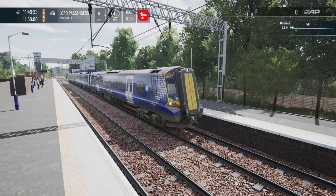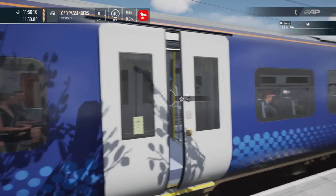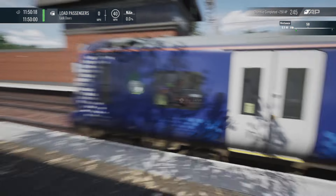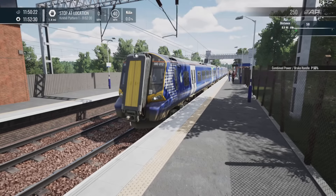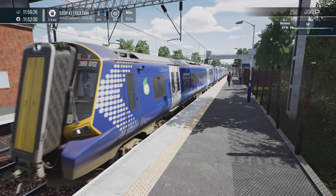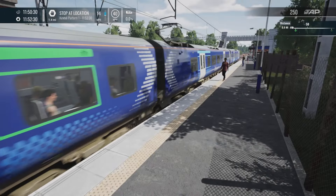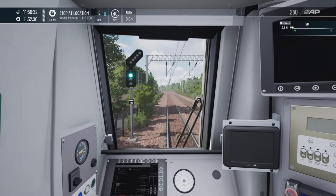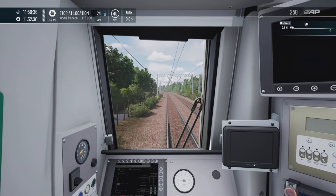It looks good, it sounds nice. This is made by Dovetail, whereas the 158 is made by Skyhook. There are a lot of doors — let me let you have a listen to the door locking sounds. Sounds quite good. Let's get over to Kirkhill. The 380 is quite a nice unit. It sounds good, it looks absolutely stunning. The livery looks nice as well — and the livery on both of them looks pretty much identical. I love the ScotRail livery.